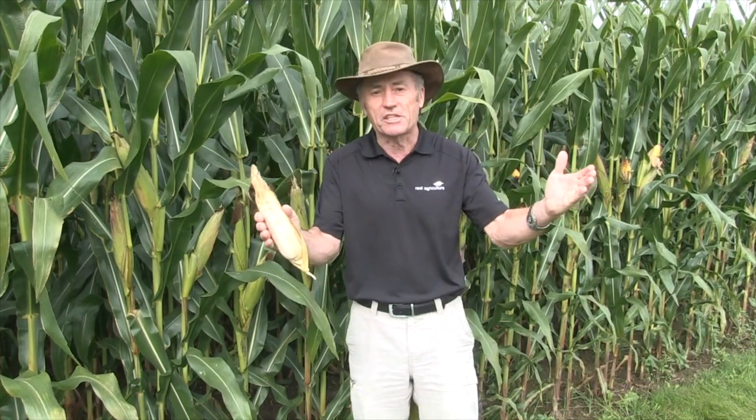Why would a wheat guy be in a cornfield? We have trouble with the Ontario corn crop. Don't panic — it's not everywhere, because there are still dry pockets in the province. It's unbelievable how variable things are out there, but in the rain zone — and there's a lot of the province that has been in the rain zone after July 20th.